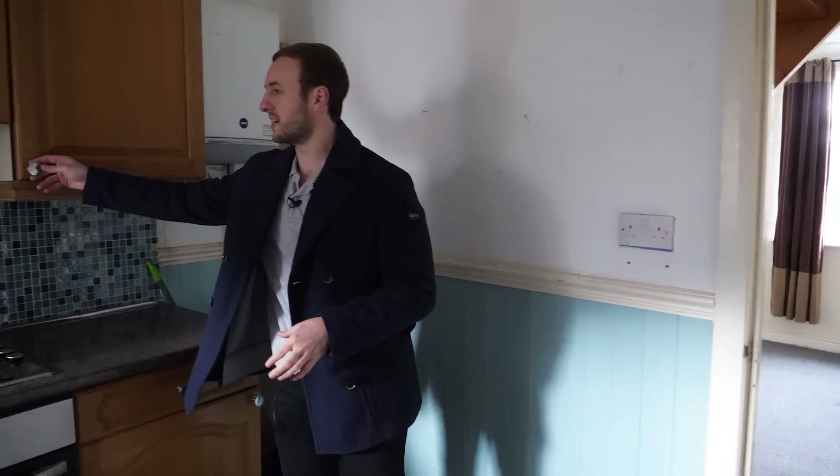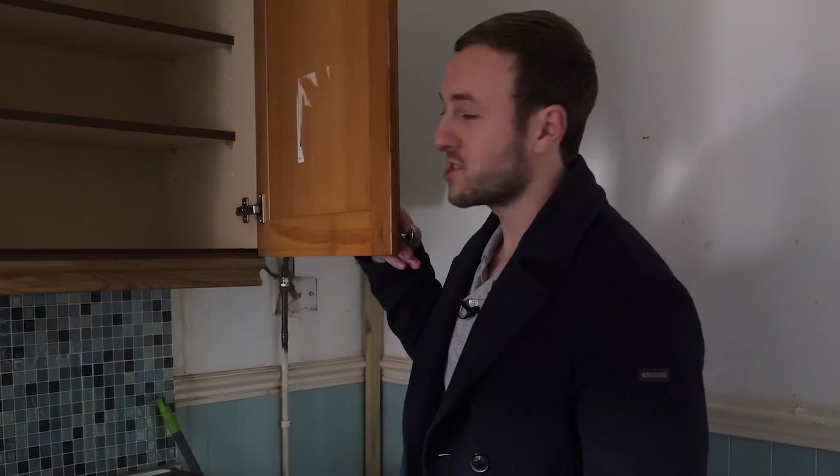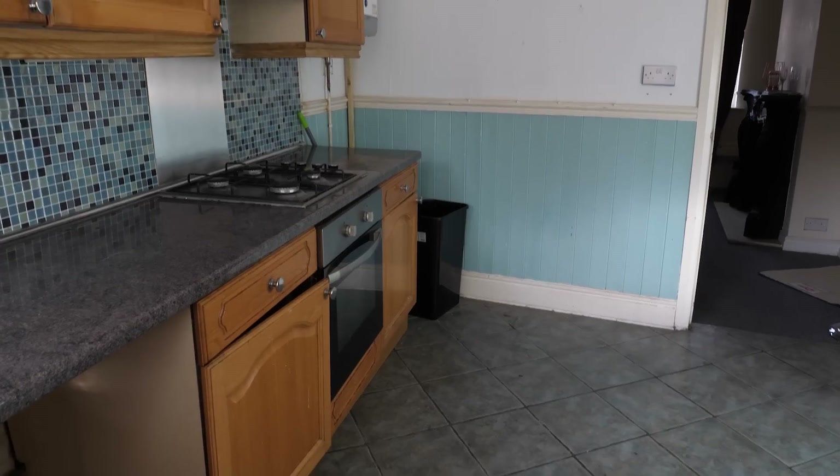Magnolia everywhere, cheap carpets, no underlay whatsoever — which you can't see when you walk in a property but you can feel it. You know when you're walking on those and it's quite spongy. So the quality is not there. It has got central heating and everything's fine. There was a tenant living here until recently, so technically for the area you could rent it out, but my gut feeling is it could really do with a nice little tart-up which follows through into the kitchen.